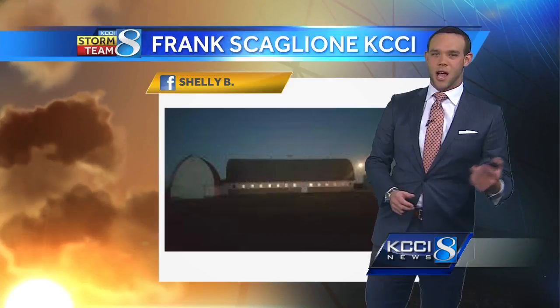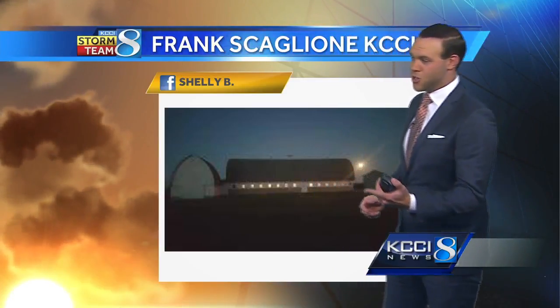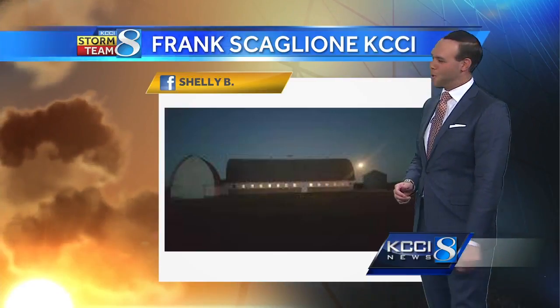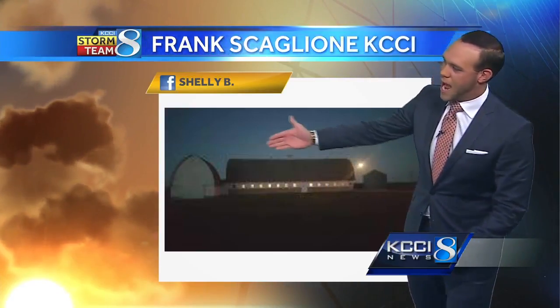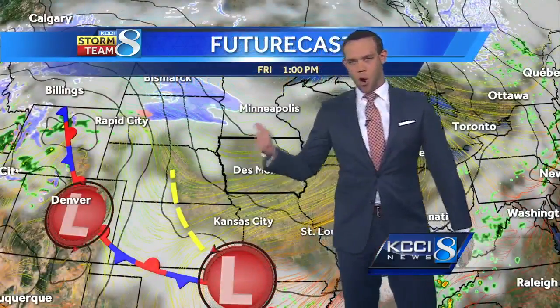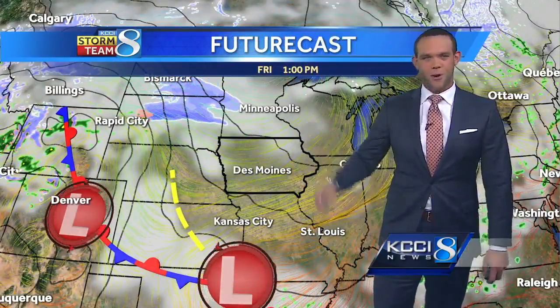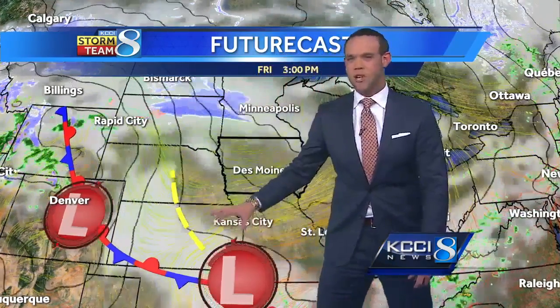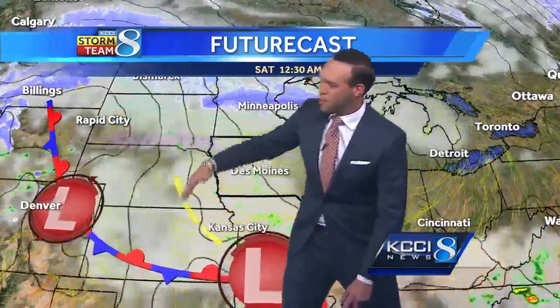Beautiful shot from Shelly — this is up around Webster City and she took this shot out there. I happen to know Shelly pretty well, she's a pretty cool lady, but really a cool shot. A neat picture of kind of her barn out there and she's got an acreage — just a nice setup and a neat fall shot. Thanks for that one, Shelly, on my Facebook page.